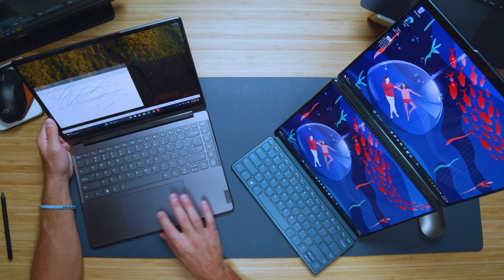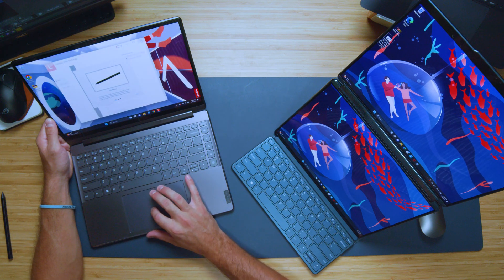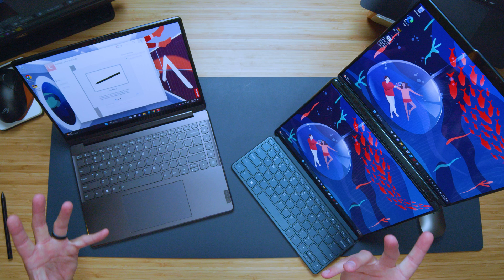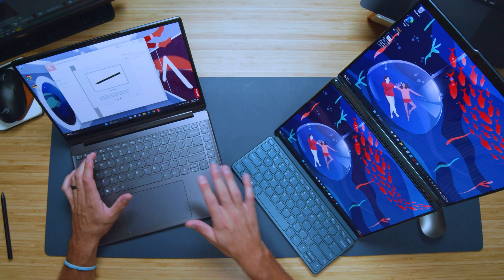For the Yoga 9i, you have a nice large glass trackpad with a solid click — not dampened, but not overwhelmingly loud either. The keyboard is very quiet as well. Whether you're in a school setting, an office with co-workers, or at a coffee shop, you won't be disturbing anyone with a really loud computer, which is a really nice bonus.